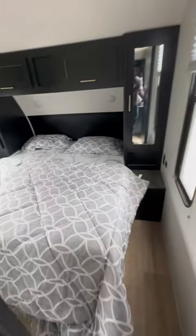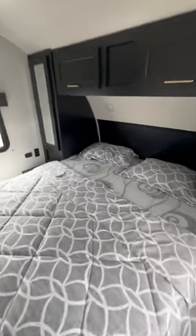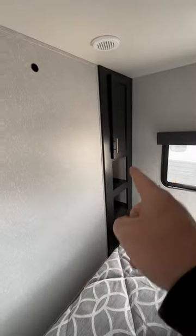We walk in to a walk-around queen bed with two closets and two areas for clothes, and then over there a third closet.